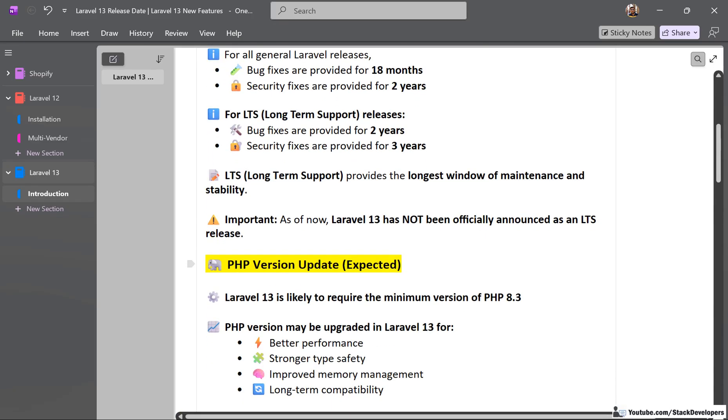For the first time, Laravel 13 is going to update the PHP version. We can expect Laravel 13 to be released with PHP 8.3. So far, the minimum requirement of Laravel 12 is PHP 8.2, but now the minimum requirement may be PHP 8.3.